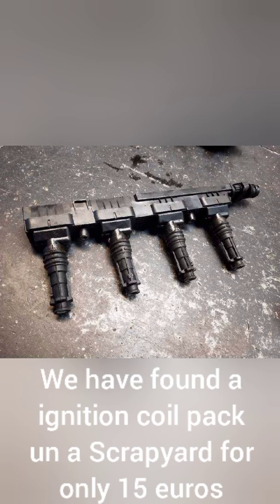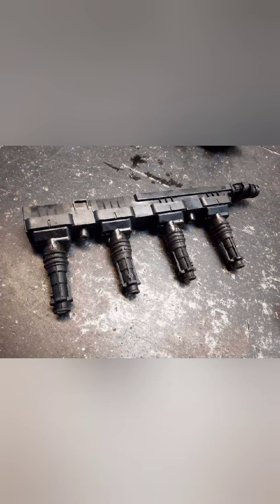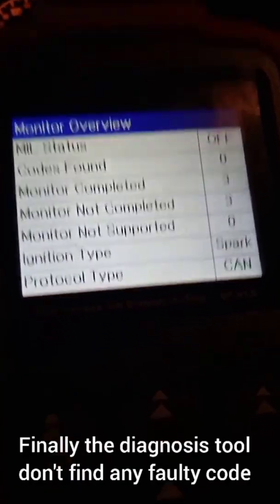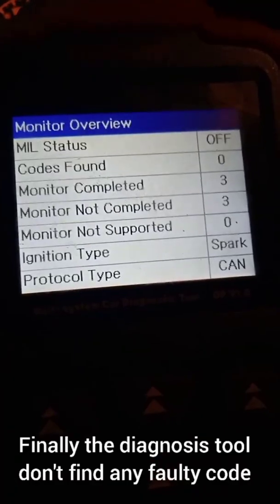But the fourth coil is faulty — the spark doesn't jump. We found a replacement ignition coil at a scrap yard for only 15 euros. Finally, the diagnostic tool doesn't find any fault code anymore.